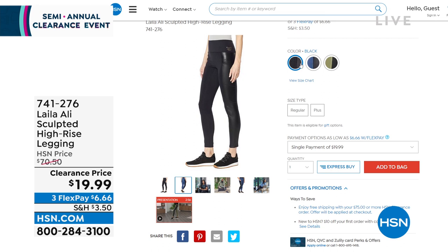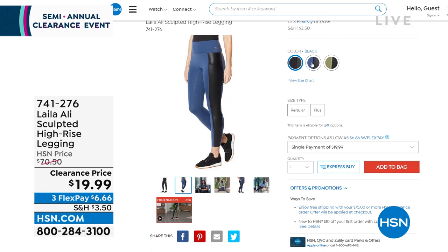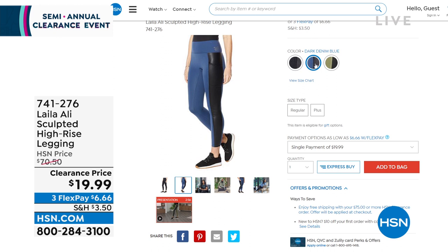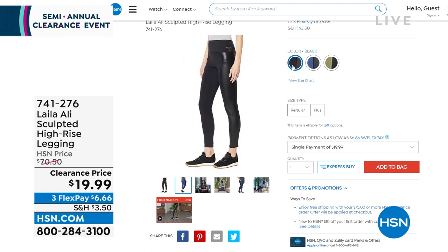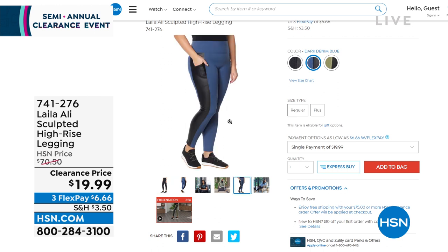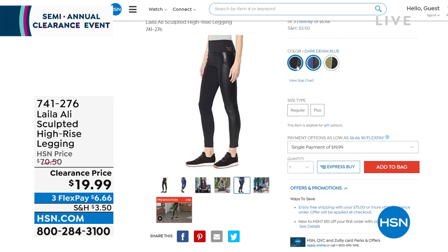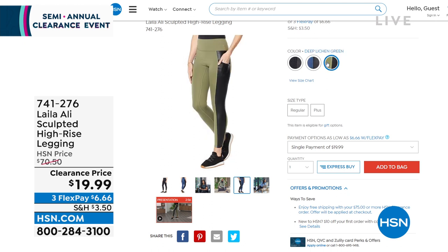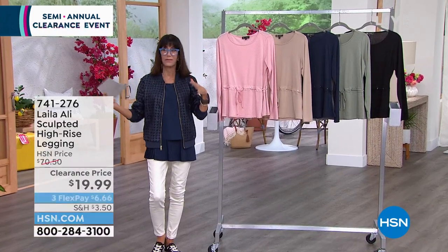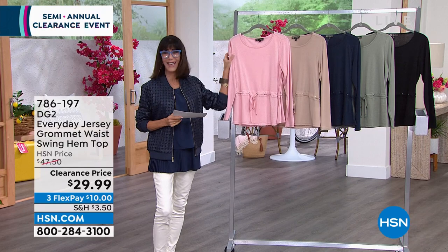I also wanted to tell you about these leggings — sculpted high-rise leggings. You can see the different choices: deep lichen green, denim blue, and black, all with a black panel to the side. We have them marked from $70, and they are now only $19.99. That's been really one of our super popular price points today. Item 741276. Available in regular sizes as well as plus sizes — full range from extra small all the way up to 3X. And if you have not yet picked up our today's special, I hope you will do so. I'm having super fun throughout the hour just changing them all out — these are the most incredibly comfortable glasses.